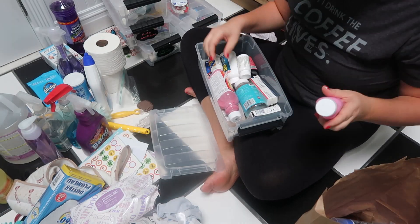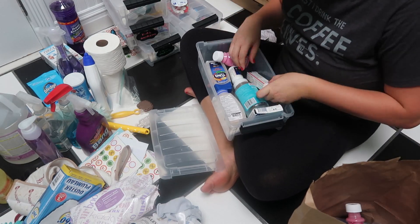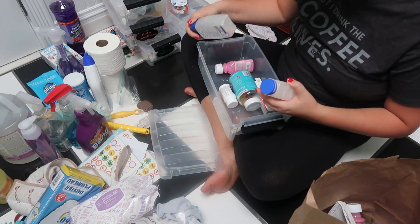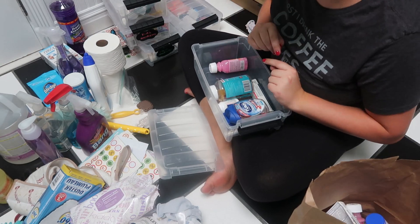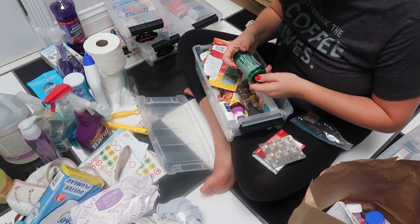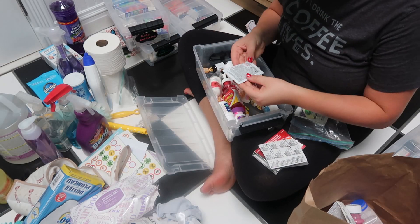I'm so happy that I did it, because I would say at least 50% of them were expired. I'm going to be taking those to be disposed of properly. If you need guidance about where to dispose of old expired medications, reach out to your local pharmacy — they're a great resource and they can definitely point you in the right direction.